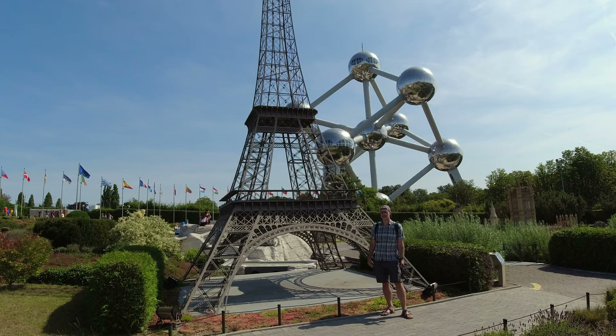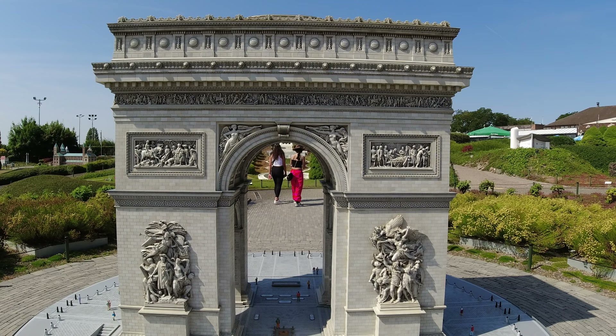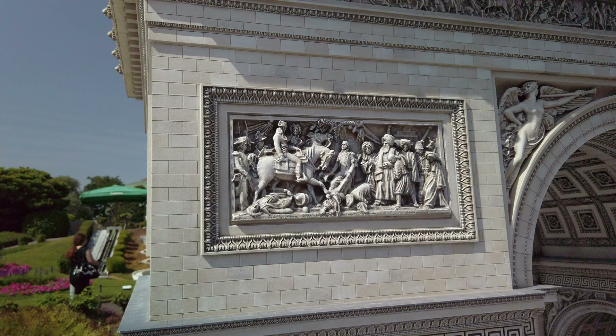These replicas are all built to a 1:25th scale. Look how big the Eiffel Tower still is! I have to admit it's easier to see the detail in this structure than the actual one because it's so big.